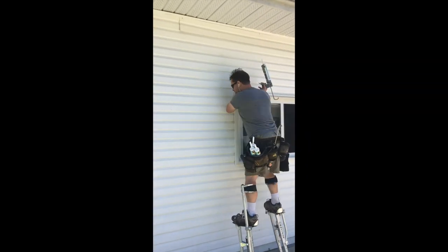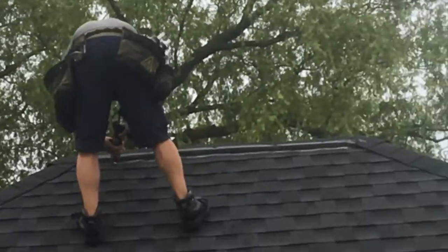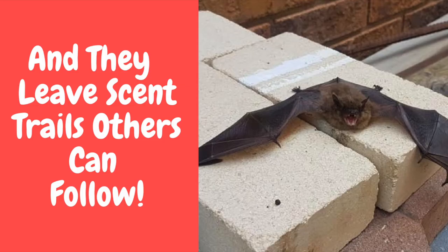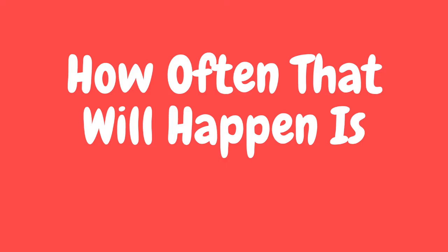The only way to stop bats from showing up inside your bedrooms and living spaces is to have a bat specialist come out and bat-proof the building and humanely exclude the bats. Bat-proofing a house is not simple or inexpensive. But if you find a bat inside your home, it's extremely likely that at some point you will get more, because big brown bats generally don't live alone and they leave scent trails others can follow. Once they discover a way into your home, they will keep coming back. How often that will happen is anyone's guess.